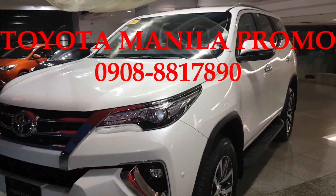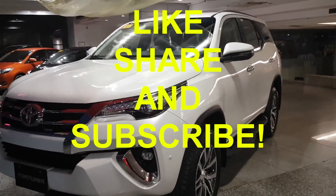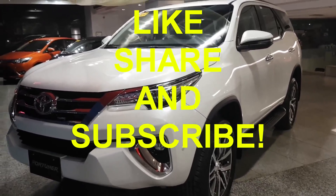Thank you for watching Toyota Manila Promo. If you like this video, hit the like button below, share it with your friends, and don't forget to subscribe to my channel. Thank you.